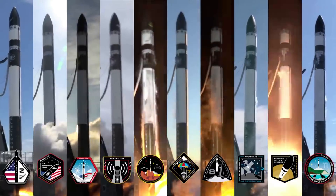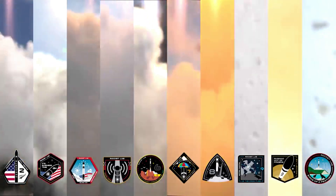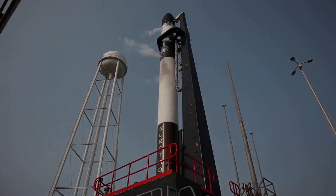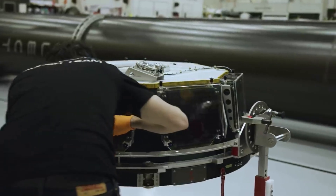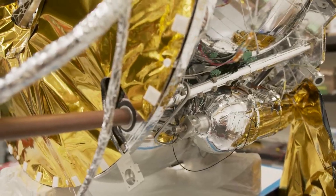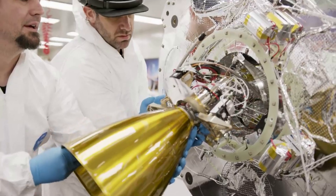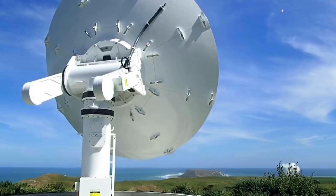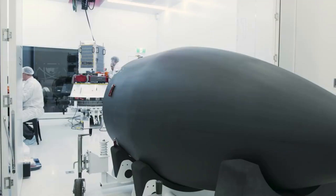Rocket Lab plays a big part in this mission as the launch provider; however, CAPSTONE is part of a bigger and greater goal with many different partners along the way. CAPSTONE's development is supported by the Space Technology Mission Directorate via the Small Spacecraft Technology and Small Business Innovation Research Programs at NASA's Ames Research Center in California's Silicon Valley. The Artemis Campaign Development Division within NASA's Exploration Systems Development Mission Directorate supports the launch and mission operations. NASA's Launch Services Program at Kennedy Space Center in Florida is responsible for launch management. NASA's Jet Propulsion Laboratory supported the communication, tracking, and telemetry downlink via NASA's Deep Space Network, IRIS radio design, and groundbreaking one-way navigation algorithms.